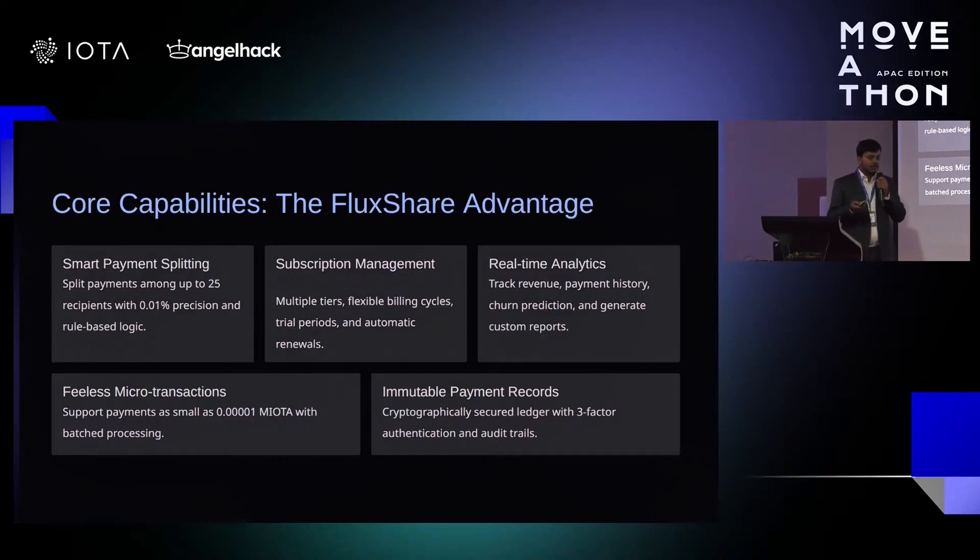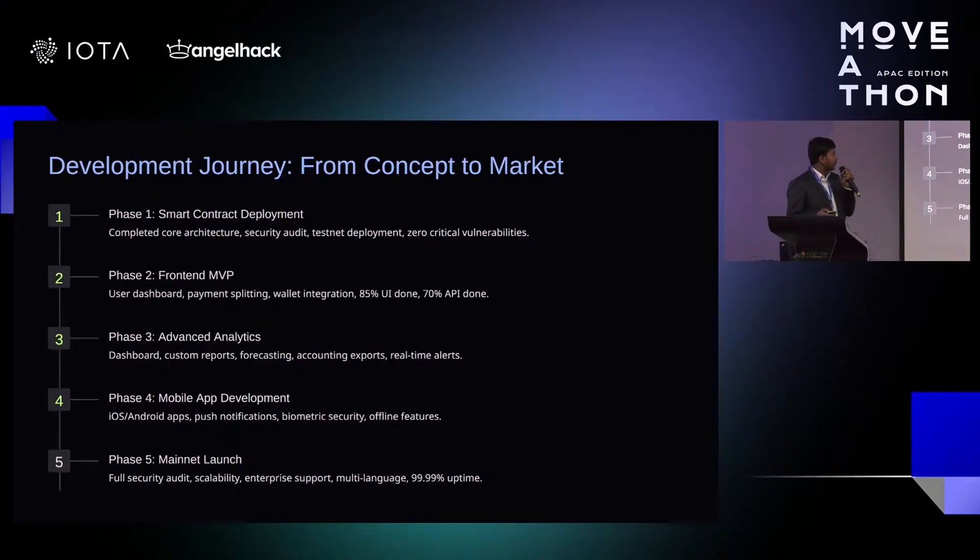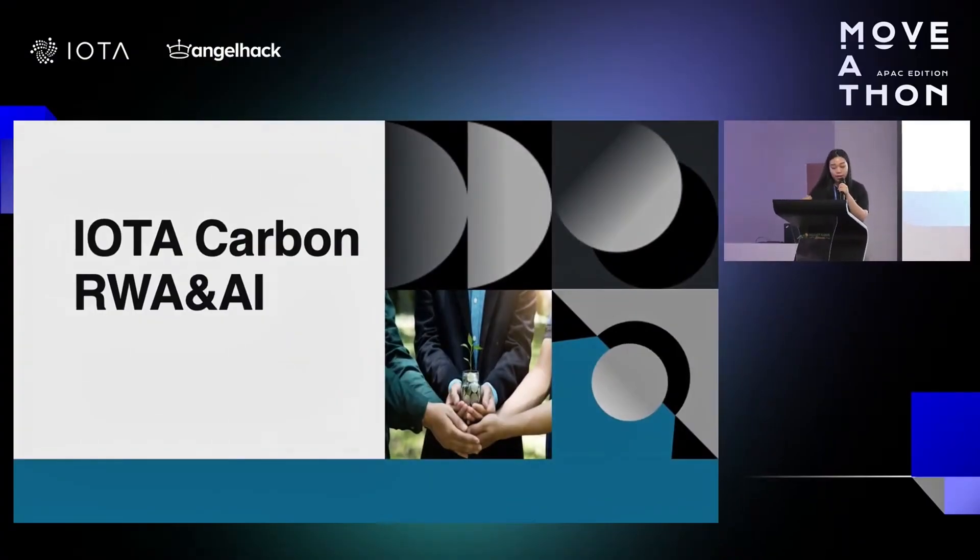Judges suggested that the key innovation lies in bridging fiat payments to crypto via SDKs and APIs. They highlighted that the consumer use case of shared payments was probably the most promising and recommended explaining Flux Share's scope beyond creators and businesses — for example, using Flux Share to make bill splitting between friends simpler, like when you go out for a group dinner.